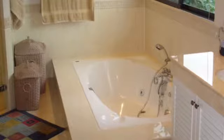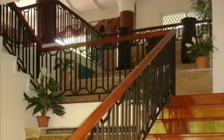The master suite itself counts for a massive 150 square meters, including its own living room and walk-in closet.